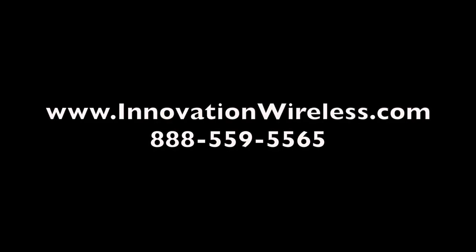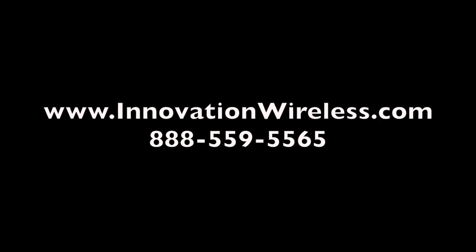Learn more about our wireless clock system at www.innovationwireless.com or call us right now at 888-559-5565 to receive a free quote.